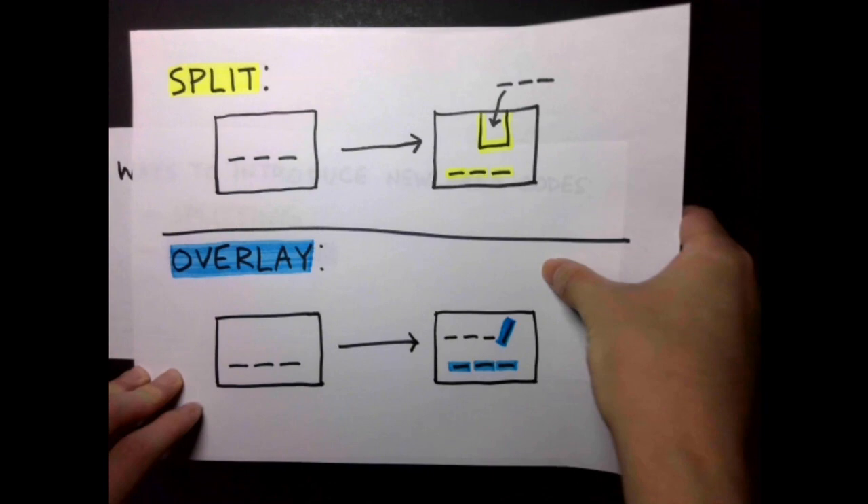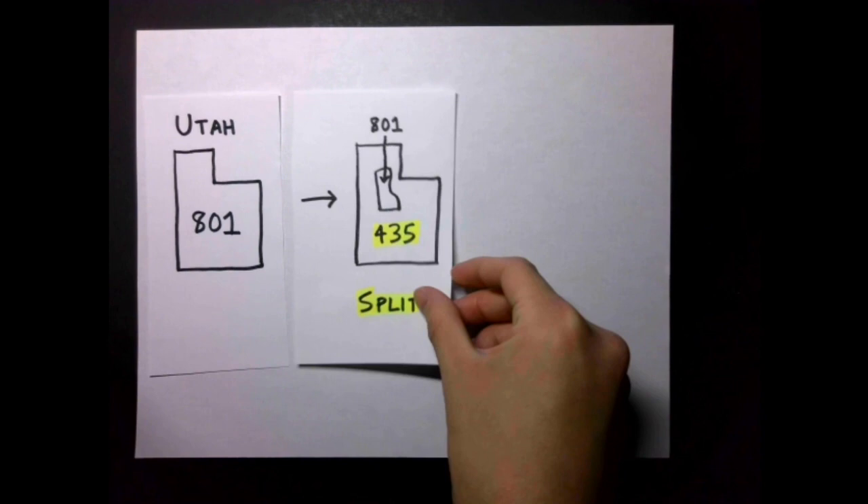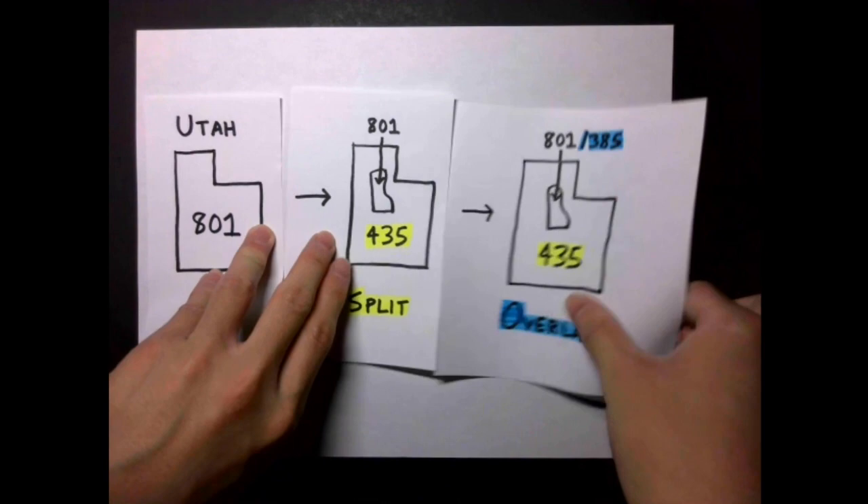We'll go through two examples of splitting and overlaying in action. Utah is a state that has undergone one splitting and one overlaying. Its single original area code was 801. When a new area code needed to be assigned, a split was performed, and 801 got shrunk to just the central population corridor, with the rest of the state being reassigned to 435. Eventually, 801 became not enough for this central region, so area code 385 got overlaid over it.